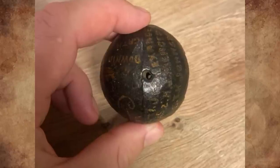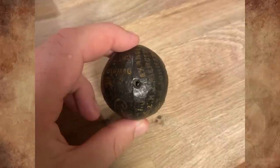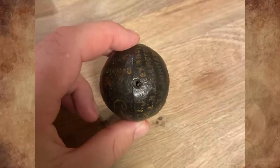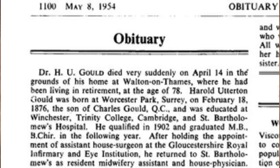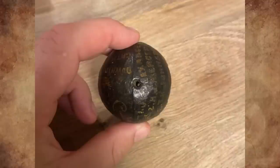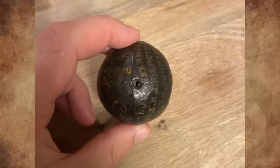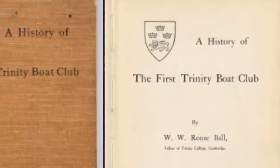I think it says 'Lent Races' rather than 'Leaney Races,' and it looks to be from a rowing event. Trinity College is part of Cambridge University. I believe it's something from the 1897 Lent Races. I found an obituary for a Dr. H.U. Gold who attended Cambridge — he was a rower. The lion represents the royal patronage of Cambridge University. Downing is a college of Cambridge University, known for medicine and law.